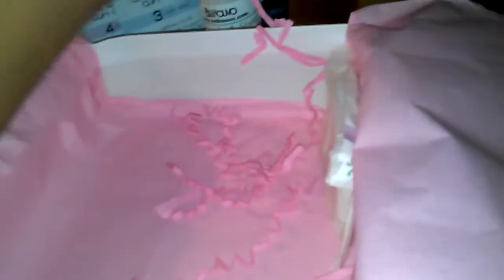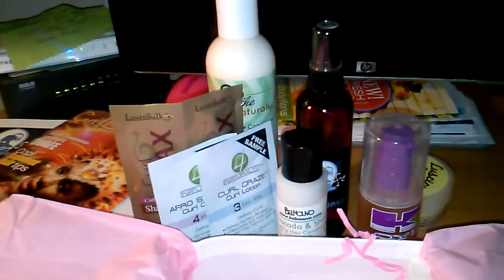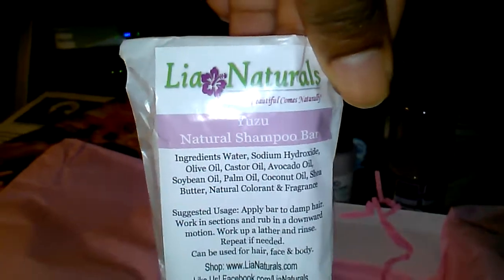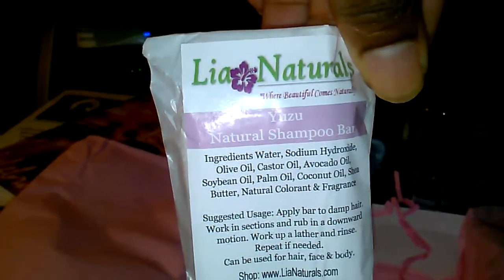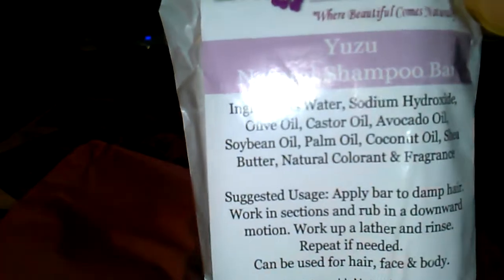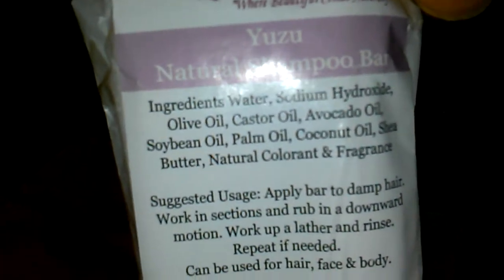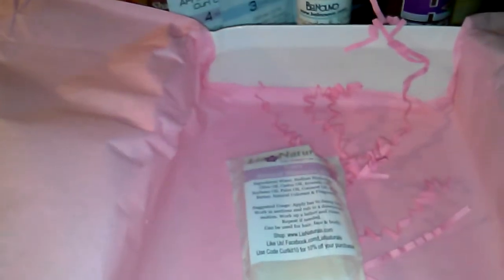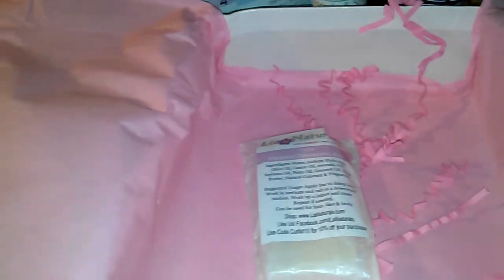I'll probably not feel comfortable putting it on my face at first, but I'd definitely try it on my heels, hands, and nails. Oh — one more thing: a soap bar is also in here! It's a natural shampoo bar from another company, with the ingredients listed on it. I've used shampoo bars from different companies before and they work just as well as liquid soap.